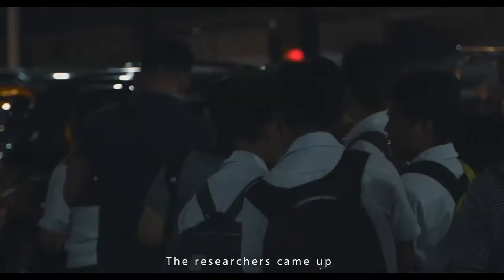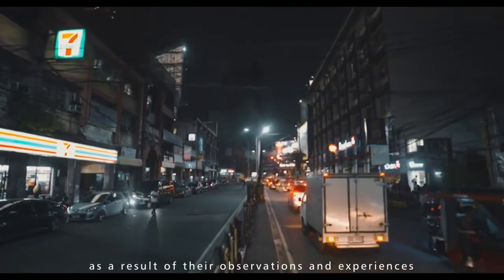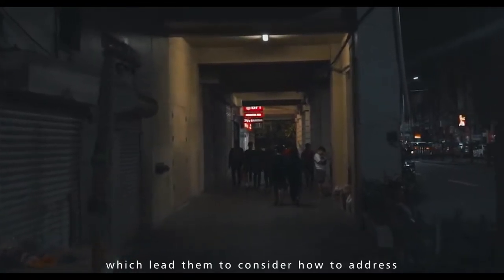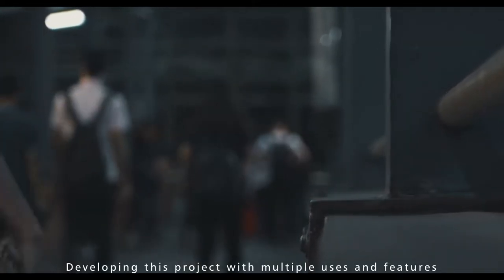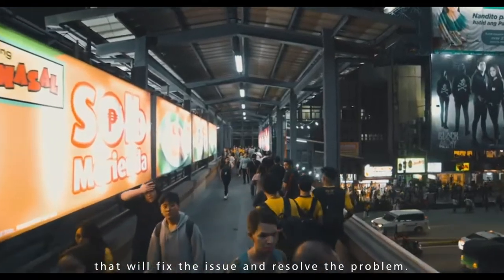The researchers came up with the design for the portable cabinet with built-in drawing table as a result of their observation and experiences, which led them to consider how to address the difficulty posed by each student and professor, developing this project with multiple uses and features to fix and resolve the problem.